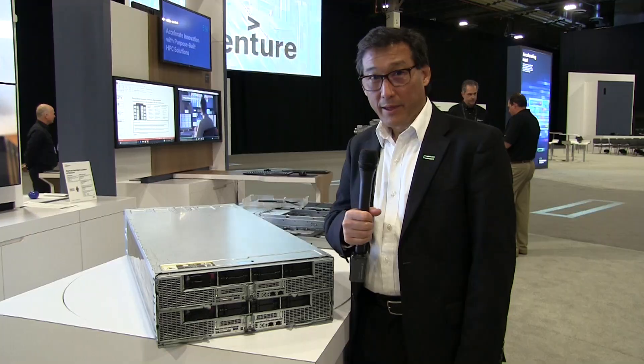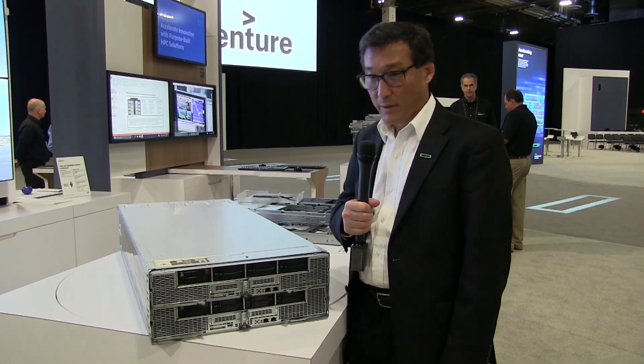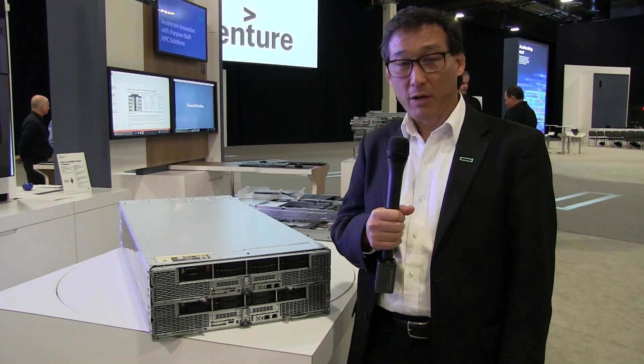I'm here at HPE Discover in Las Vegas with Craig Yamazaki, and behind us we've got the Apollo 6500. Craig's going to walk us through what's inside. Thank you Jake.